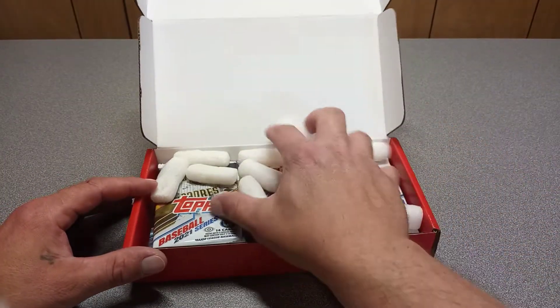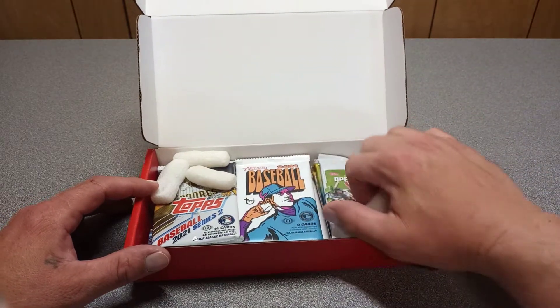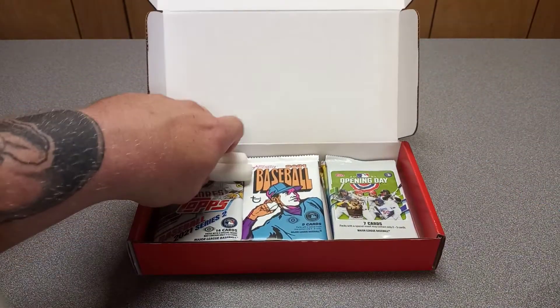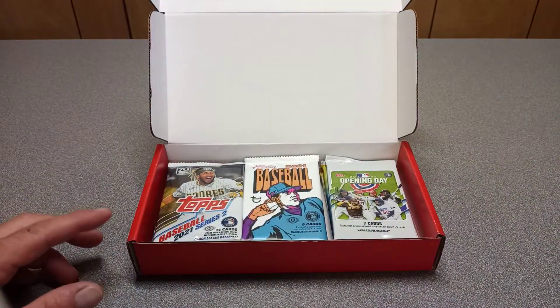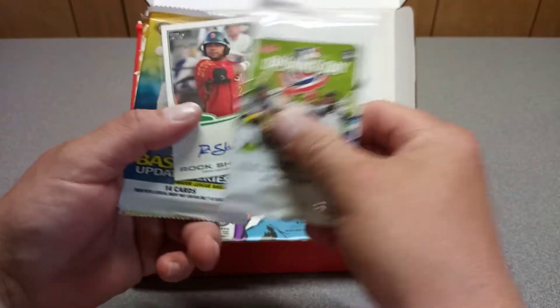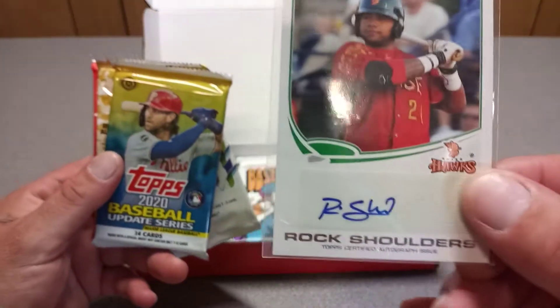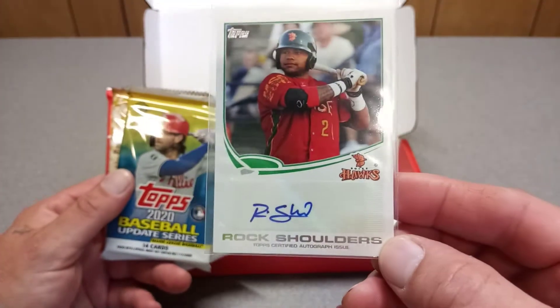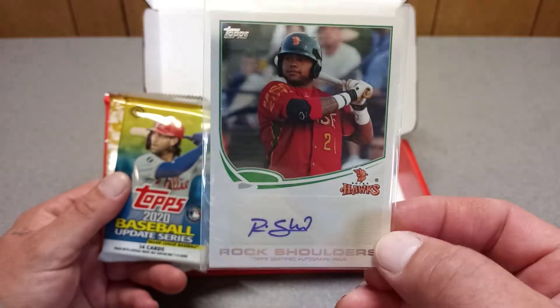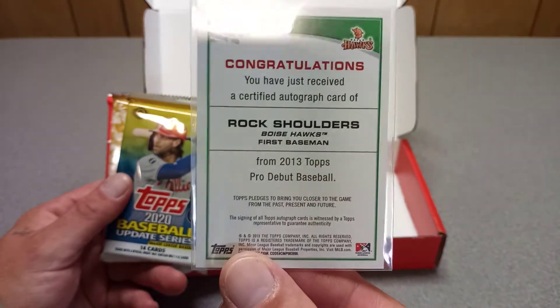This month we get some peanuts — let's move them to the side. We got a bonus card, and it's an autograph! Sweet, I'll take it.